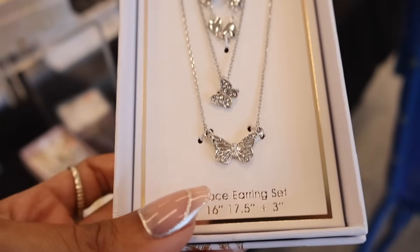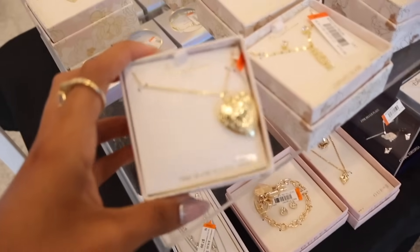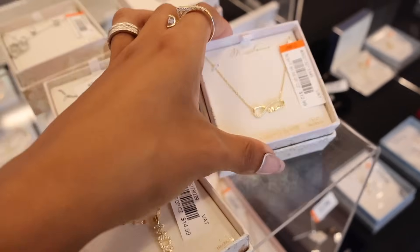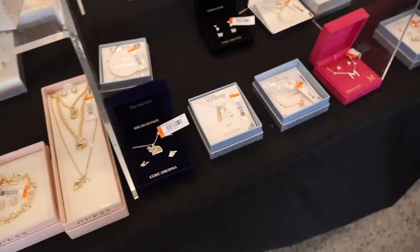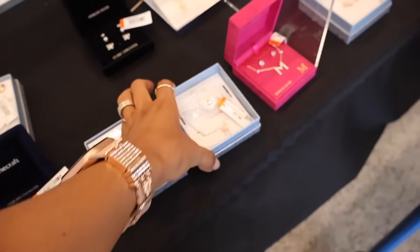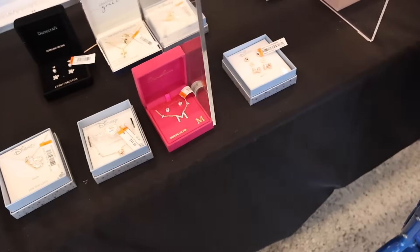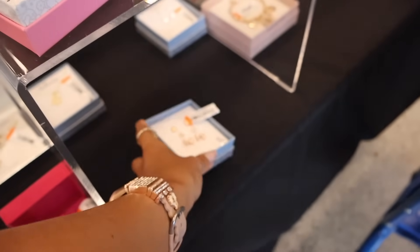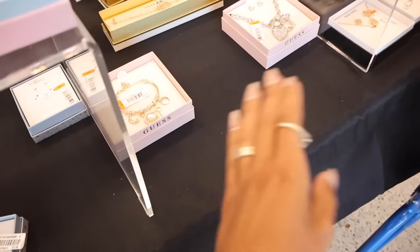This Guess piece is so pretty with butterflies and bling, and the earrings match the necklace. Up here they have a locket — oh my gosh, how beautiful — this one just says 'Mom,' perfect for a Mother's Day gift. They also have it in silver. All the way down here they have Disney pieces and a Mom one for thirteen dollars, with sparkly Disney pieces and another 'Mom' necklace.